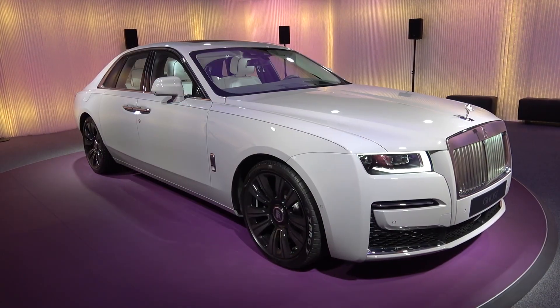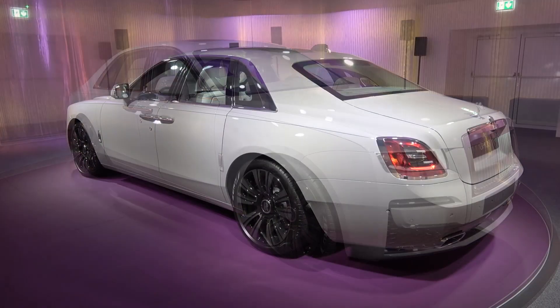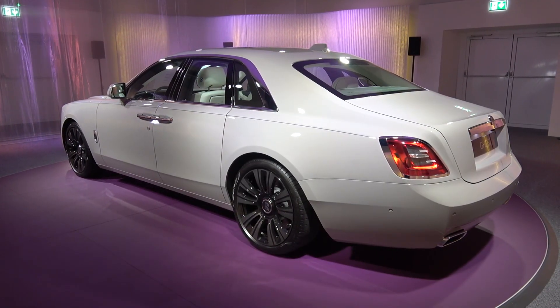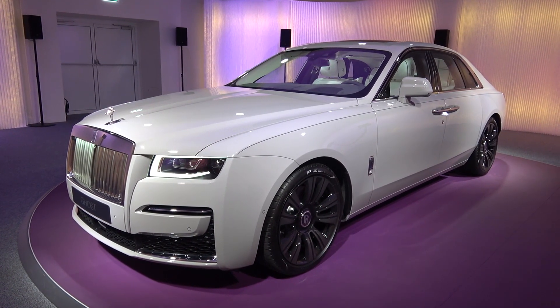So that concludes my in-depth exterior and interior tour of this 2021 Rolls-Royce Ghost. Thanks again to Rolls-Royce for allowing me to film — all of their contact details are in the video description. Please subscribe for the latest content, and until next time, thanks for watching.